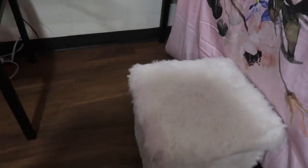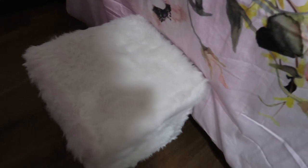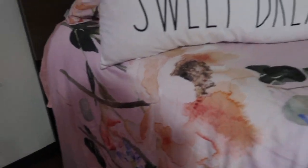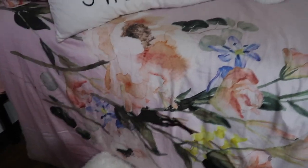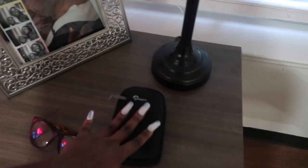I have this fur ottoman from Walmart for 20 bucks — it's a cute little step stool to get onto my bed since the bed is pretty high. Inside the ottoman I keep extra blankets, and I also hide my candles in there during room checks since we're not really supposed to have candles. Over here is my little nightstand where I keep my glasses and my laptop for charging.